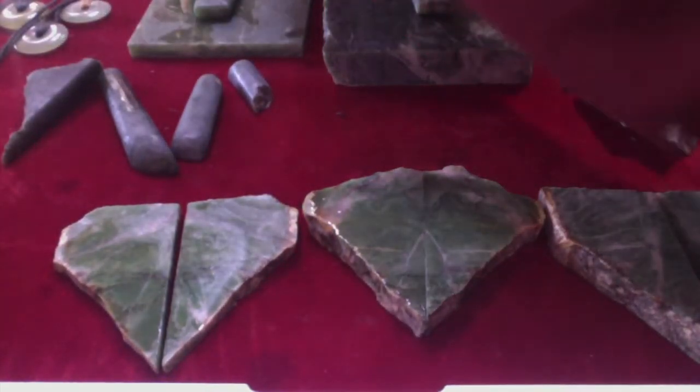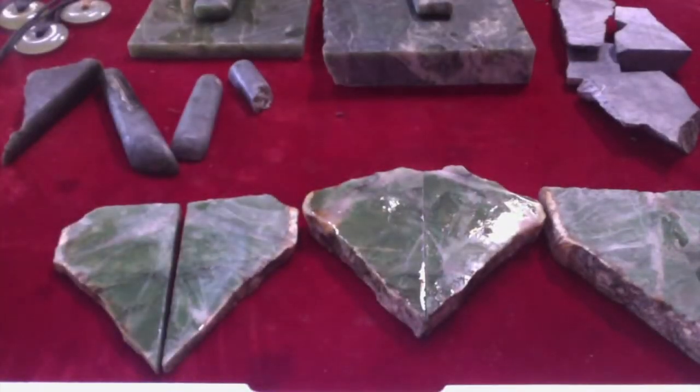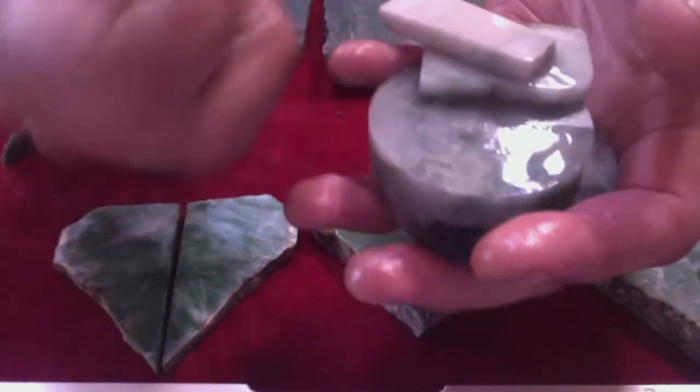Nephrite jade is not to be mistaken for jadeite jade. Jadeite is the jade that has become extremely collectible over the last couple of years. This is some Turkish jadeite, this is from Myanmar — old Burma — and this is Chinese. These are special.